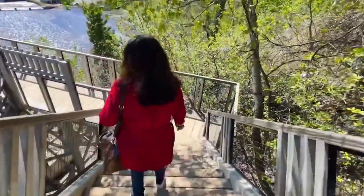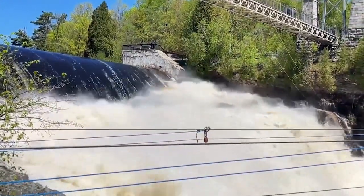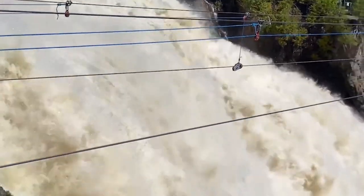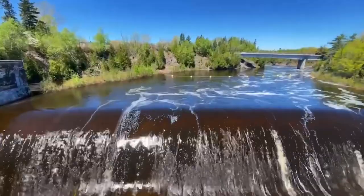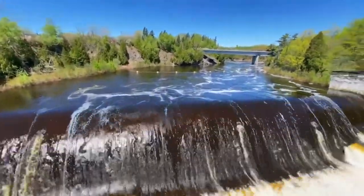Number 4: Visit Montmorency Falls. Montmorency Falls is a must-see attraction when visiting Quebec City. These impressive falls are even taller than Niagara Falls, and visitors can take a cable car to the top for stunning views of the surrounding area. There are also hiking trails, a suspension bridge, and a zipline for the adventurous.